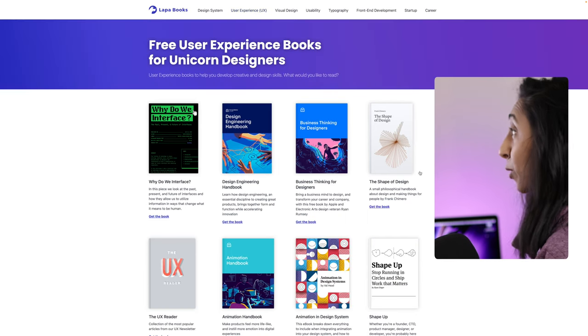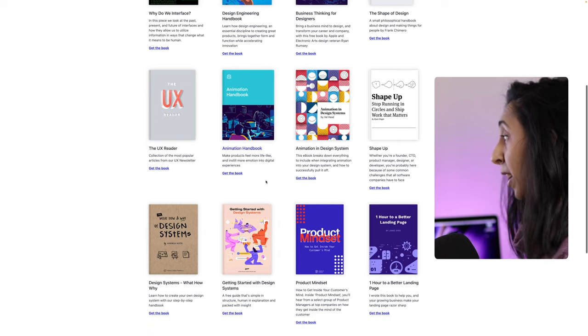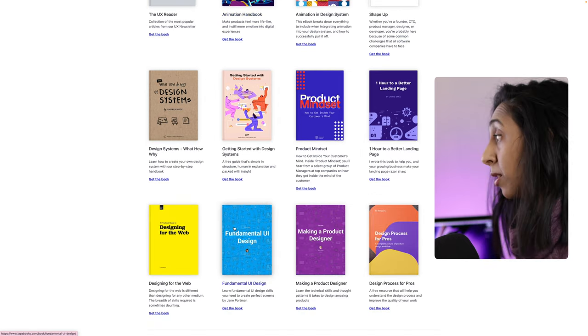There are so many good ones. I highly recommend some of the other ones in the user experience section, such as 'Business Thinking for Designers' by InVision. Other great ones include 'The Animation Handbook,' 'Product Mindset,' and 'Fundamental UI Design.' I highly recommend you check these out.